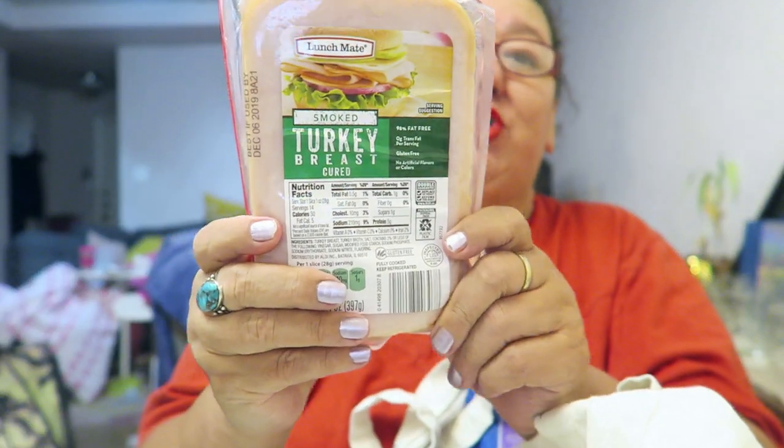We got some smoked turkey breast, some more cheese. You know, some people don't like American cheese — I don't understand it. The niece got some almond milk creamer for her.